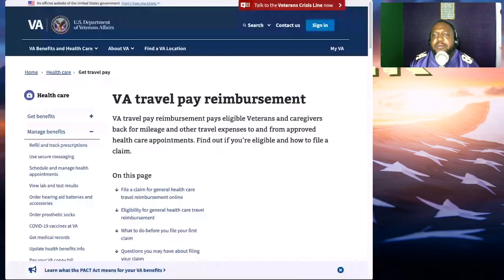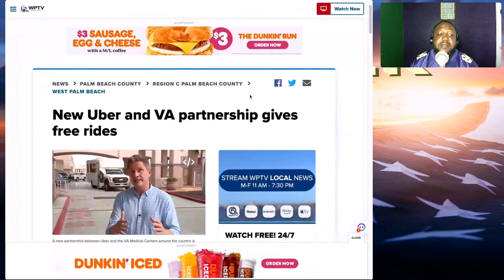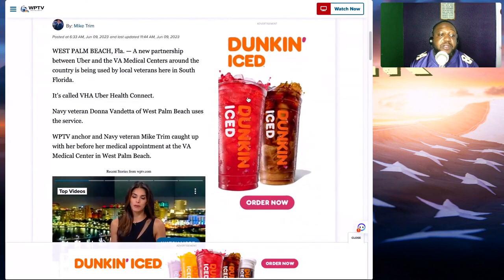What drew this topic up for me was reading something about Uber partnering with the VA to help veterans with travel. I thought that was pretty cool, and instead of going to VA.gov I'm going to take you to the actual article so you can see what I'm talking about. I think Florida is on to something, because they started a partnership that allows veterans to get free rides to their appointments.